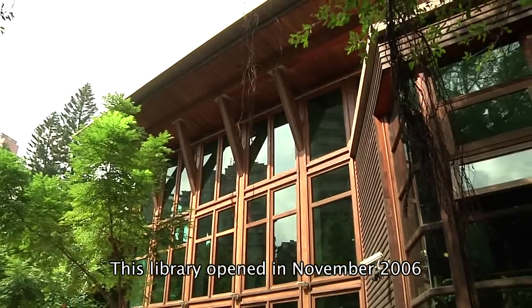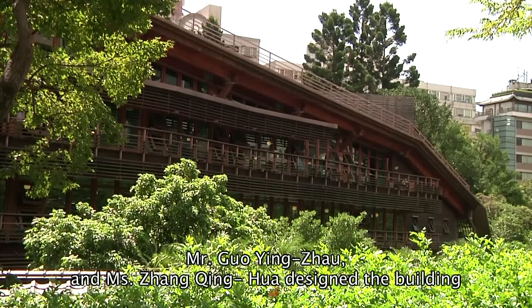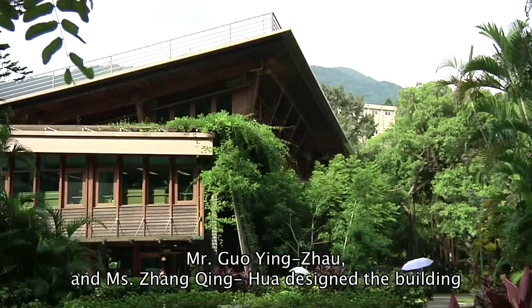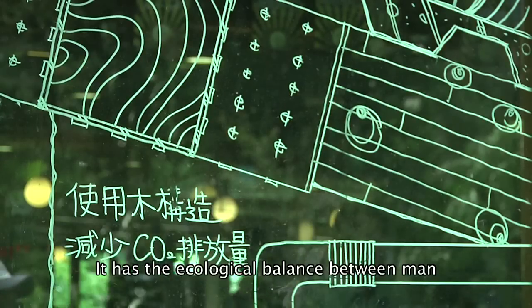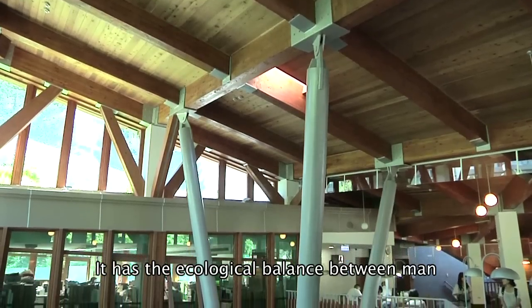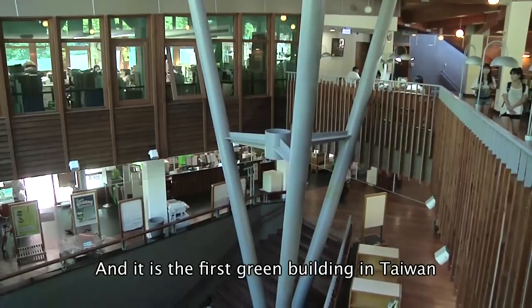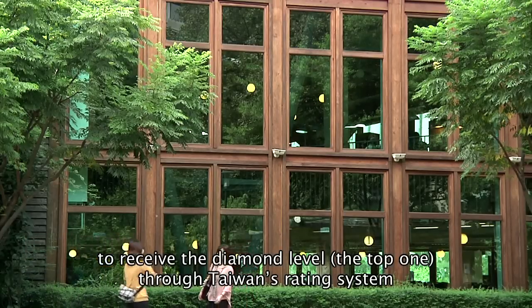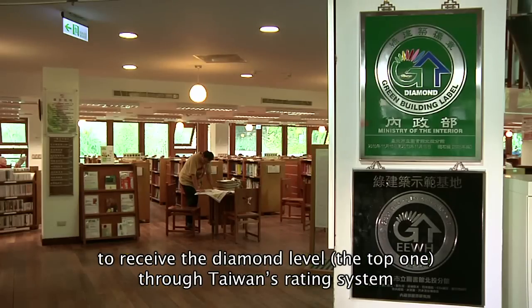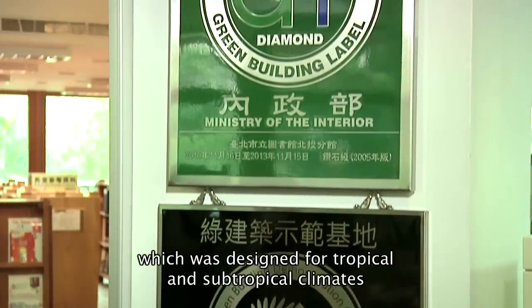This library opened in November 2006. Mr. Guo Yingjiao and Ms. Zhang Tsinghua designed the building, which uses wood, steel, and minimal reinforced concrete as building materials. It has an ecological balance between man, architecture, and the environment. It was the first green building in Taiwan to receive the diamond level — the top rating — through Taiwan's rating system EEWH, which was designed for tropical and subtropical climates.